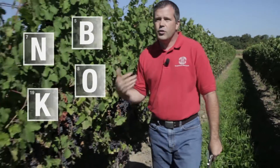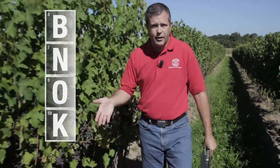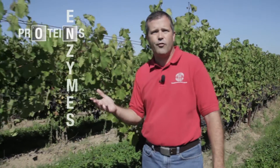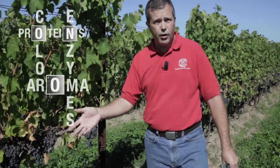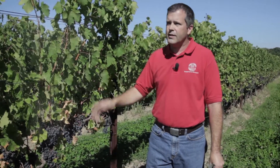These elements, these nutrients, are the important building blocks of everything that goes on in the vine — from the chloroplasts and the chlorophyll needed for photosynthesis, to proteins and enzymes that are important for growth and development of the vine, to the aroma and color and flavor compounds that are in the fruit. Without those nutrients none of this can happen.